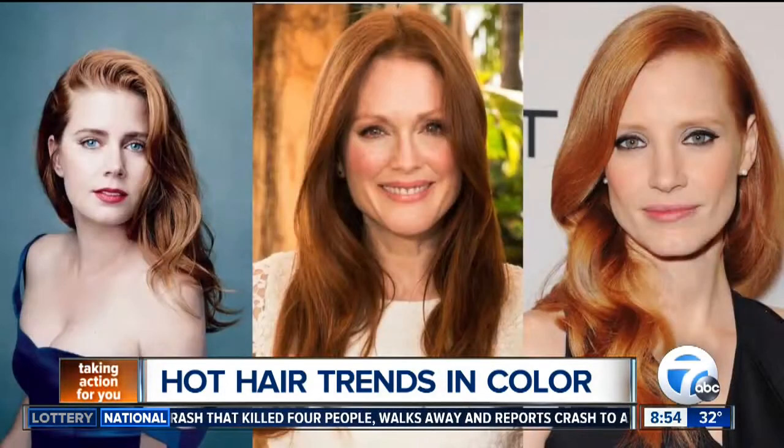Soft coppers — I love soft coppers. I love colors that have a little bit more of a lived-in look, simple. I don't like to see too much of the copper, more of a cooler tone without it being too brassy.